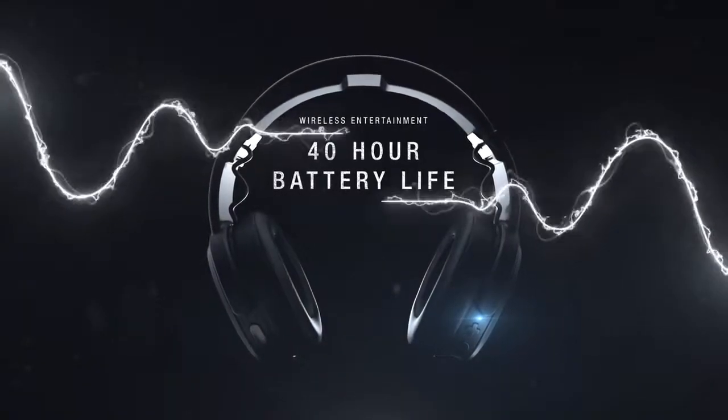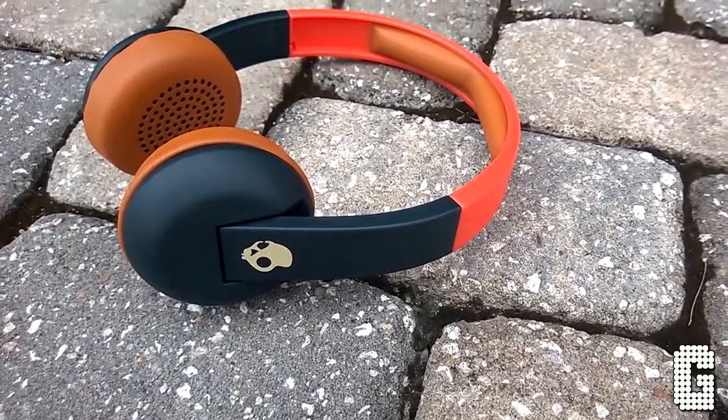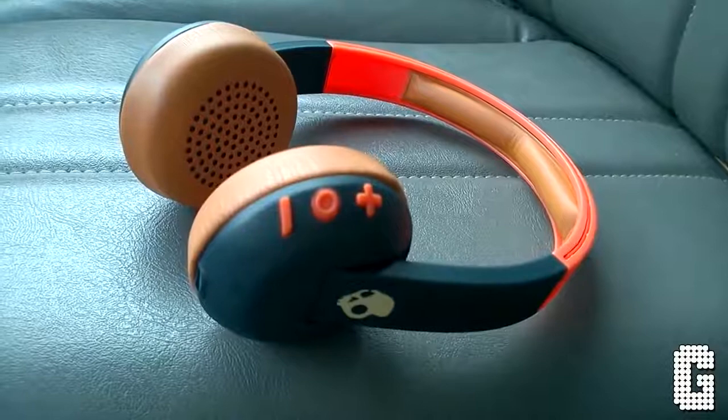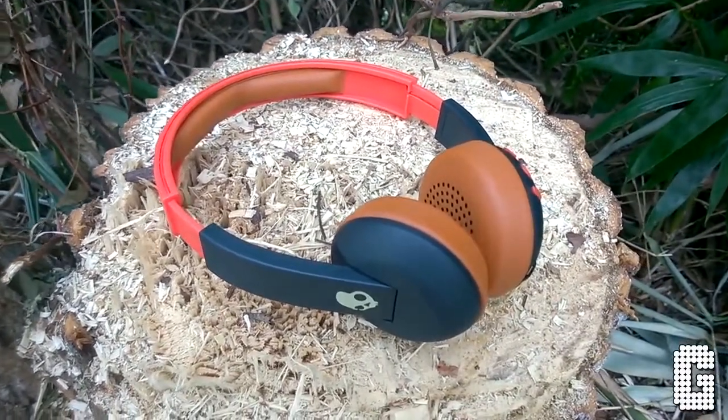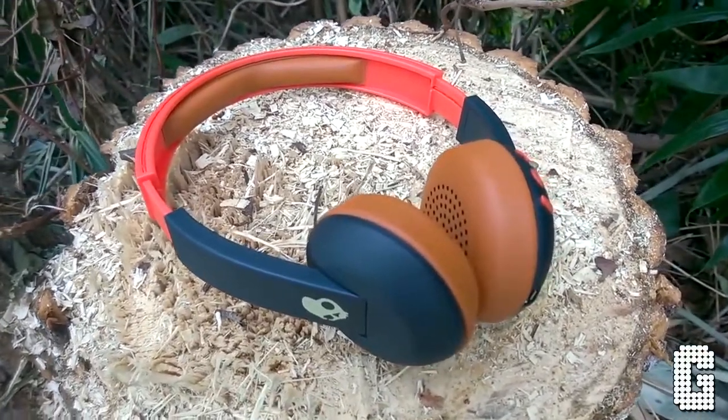The audio controls are thoughtfully put together and they have a built-in microphone, built-in Bluetooth, synthetic leather, a year's warranty, and a carrying case. Sound quality is much better than you'd expect considering the price point. Uproars use neodymium magnets to offer unparalleled sound for the money.